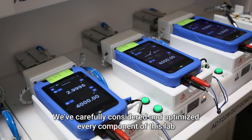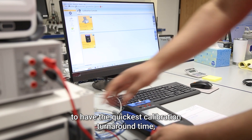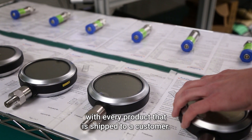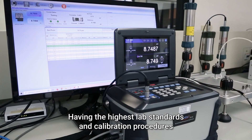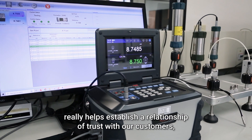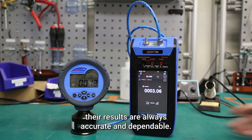We've carefully considered and optimized every component of this lab to have the quickest calibration turnaround time, and we provide accredited calibration certificates with every product that is shipped to a customer. Having the highest lab standards and calibration procedures really helps establish a relationship of trust with our customers, who know that when they use Atatel products, their results are always accurate and dependable.